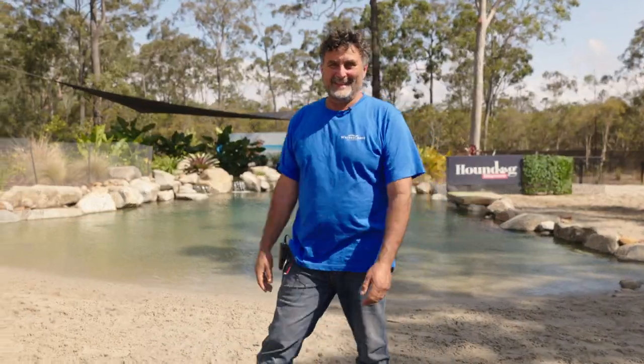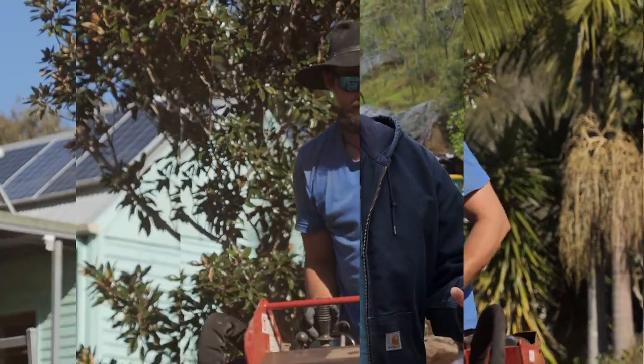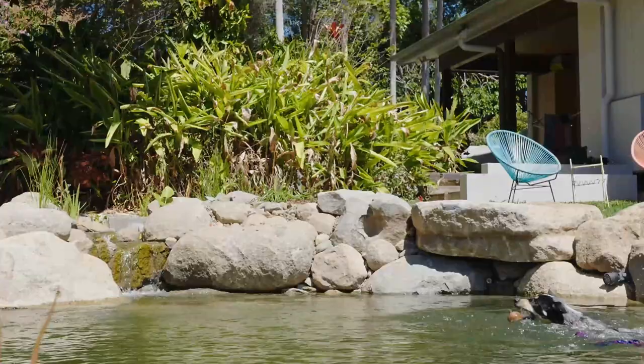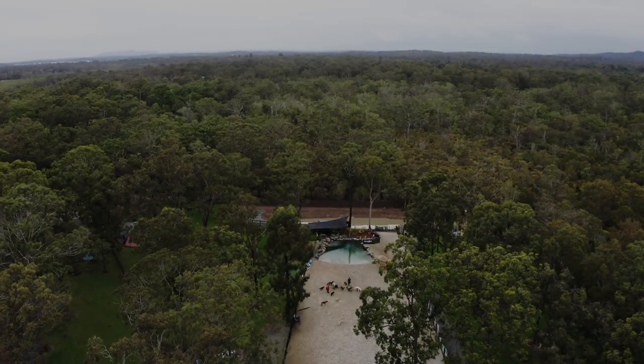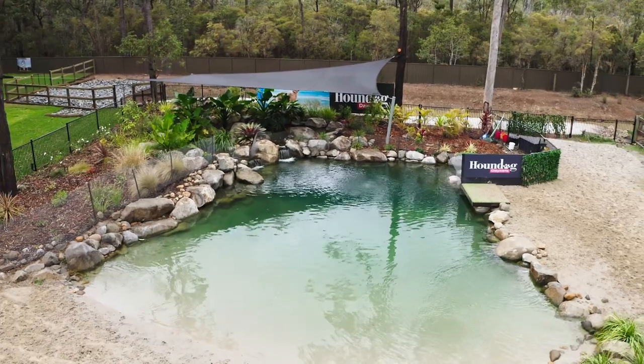I missed all the doggies — they missed me. Hey, Patrick again. We're here today at Town Dog and I'm pretty excited to come back and visit this one today.